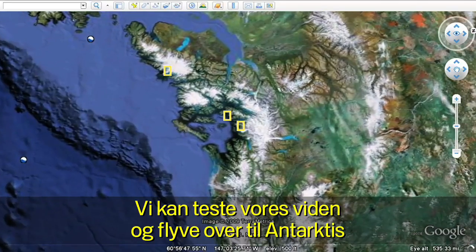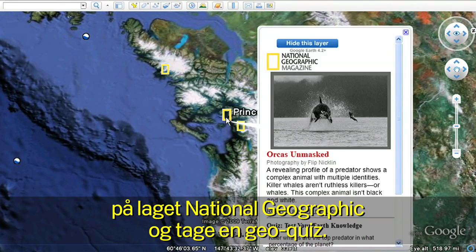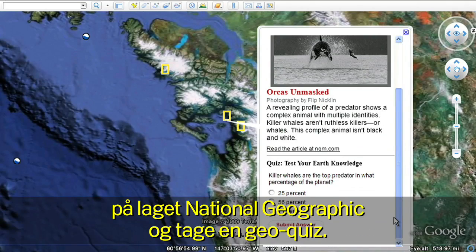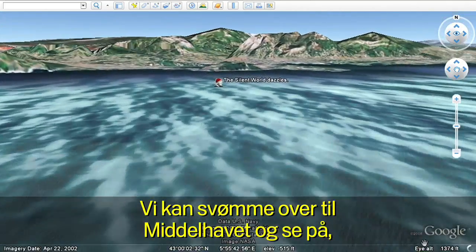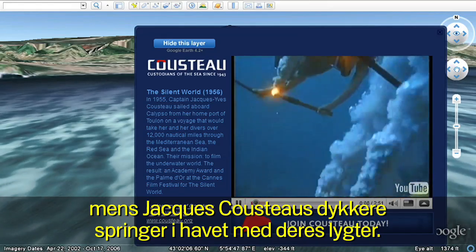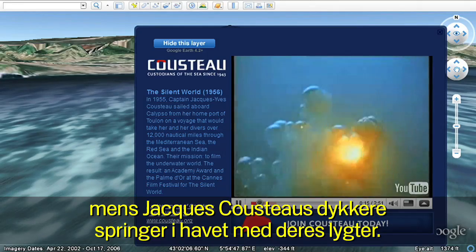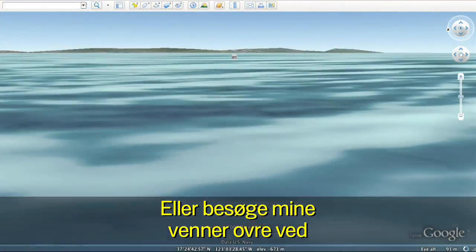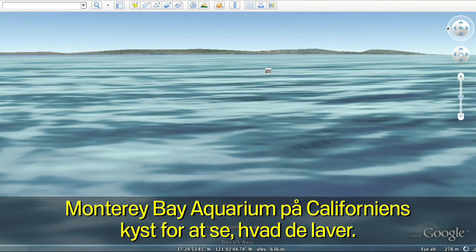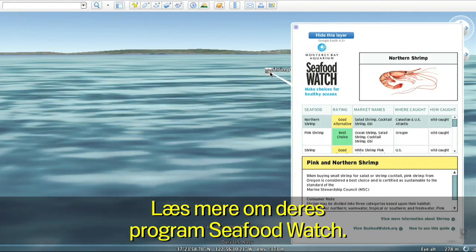We can test our knowledge and fly over to the Arctic on the National Geographic layer and take a geo-quiz. We can swim over to the Mediterranean and watch as Jacques Cousteau's torch divers plunge into the depths of the sea. Or come visit my friends over at the Monterey Bay Aquarium on the coast of California and see what they've been up to with their Seafood Watch program.